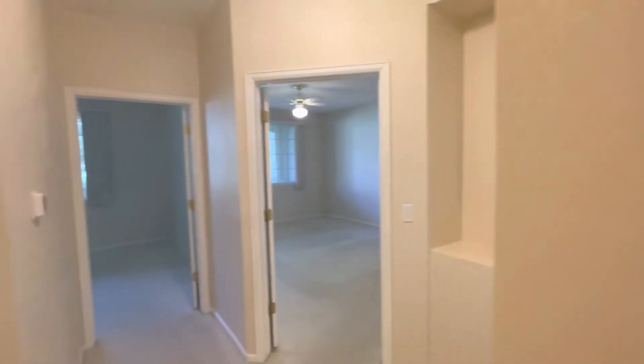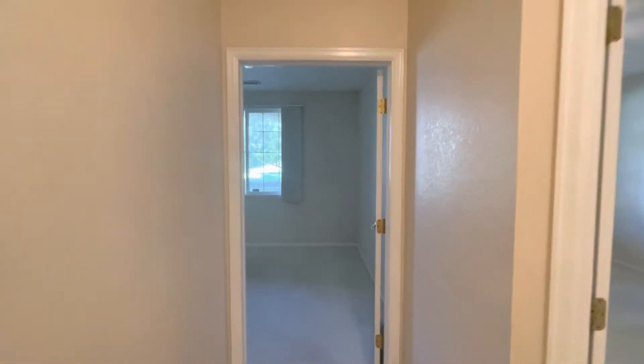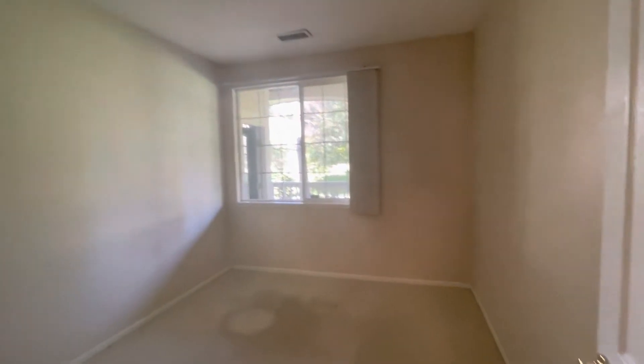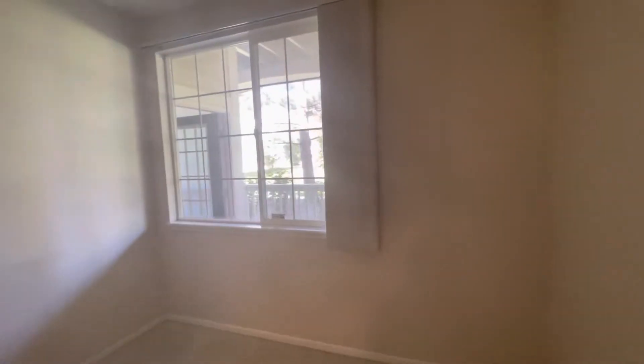You can see ceilings throughout the entire home are going to be much higher than your traditional home. We do have our secondary bedroom here, very decent size, with great size windows.